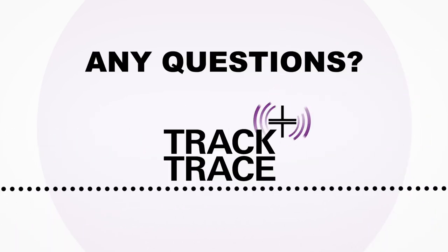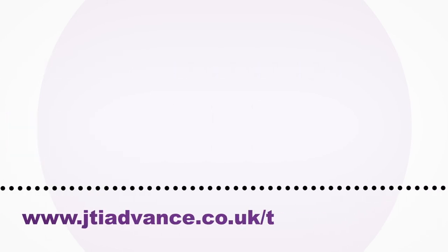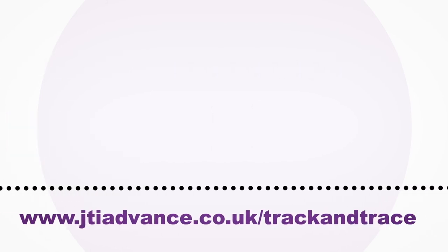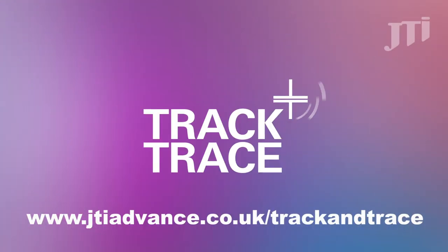Do you have a question about track and trace? We're here to help. Visit www.jtiadvance.co.uk/trackandtrace or speak to your JTI sales representative.